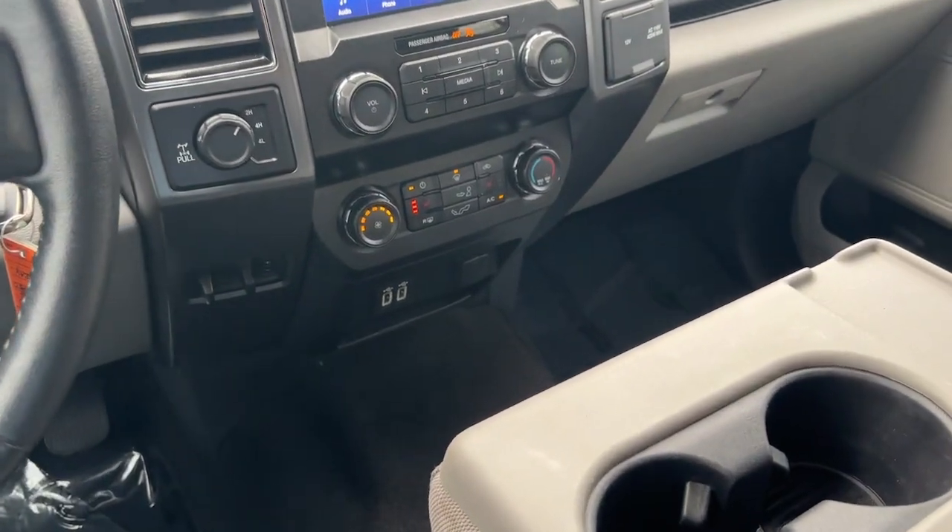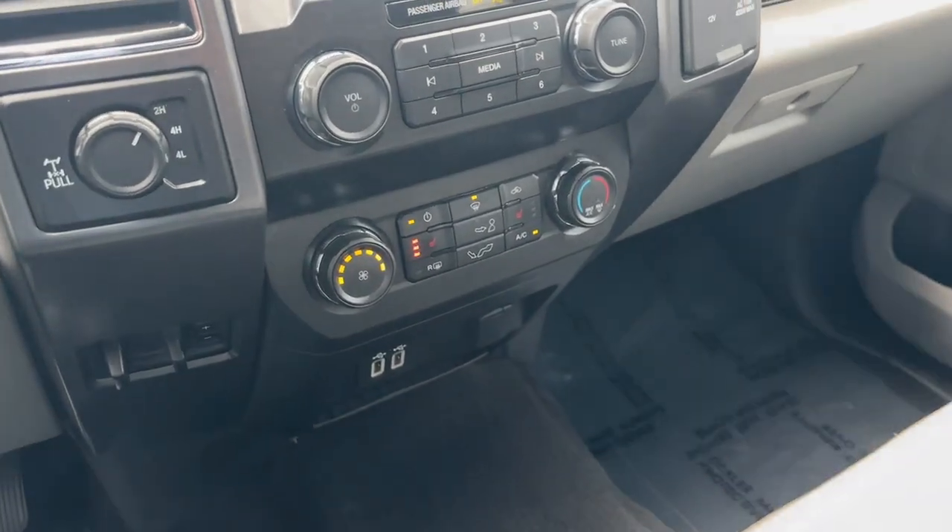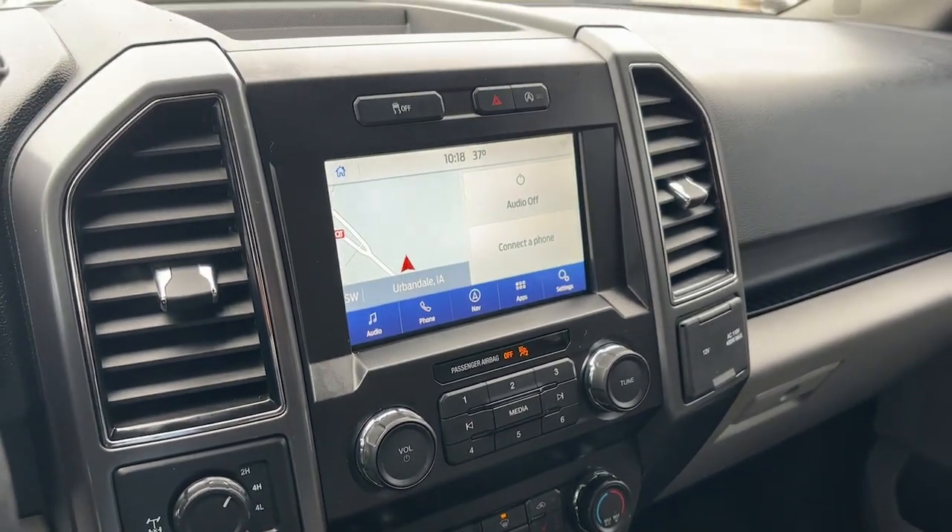This F-150 is waiting just for you. Come in for a fun and easy test drive. Our team will make it the best part of your day.